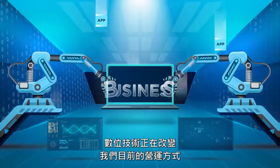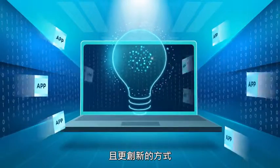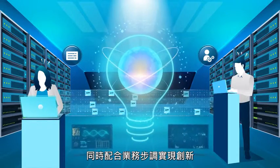Digital technologies are changing the way we do business today. Developers demand flexible, faster, and more innovative ways to create and deploy applications, while IT is challenged to maintain control and governance while delivering innovation at the speed of business.